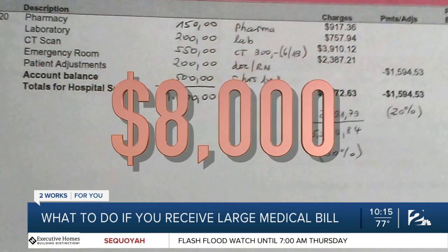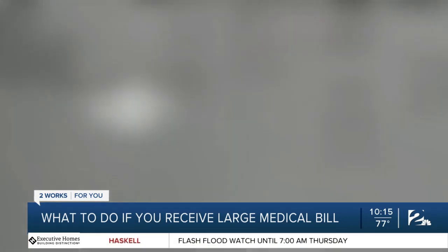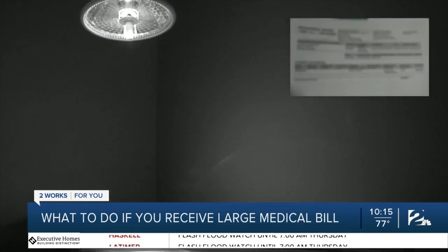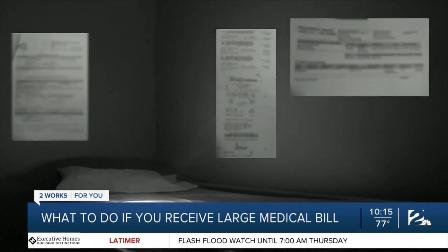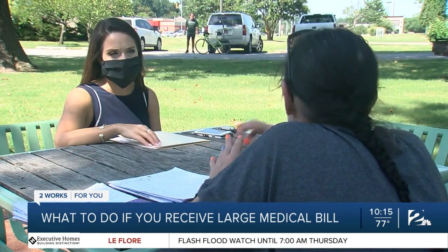In total, McGowan owes more than $8,000. Her CT scan alone costs nearly $4,000, on top of an emergency room bill, pharmacy bill, lab bills, doctor's fees, and so on. She says right now, she just can't afford it.